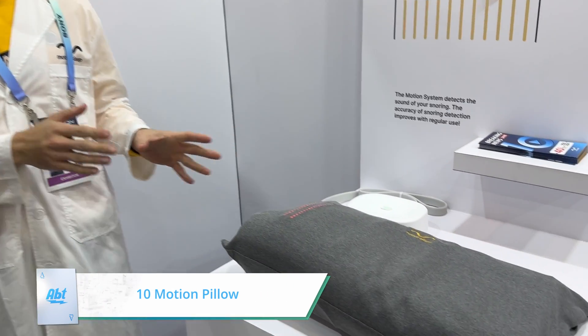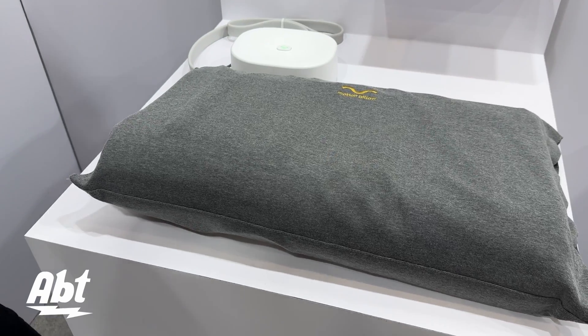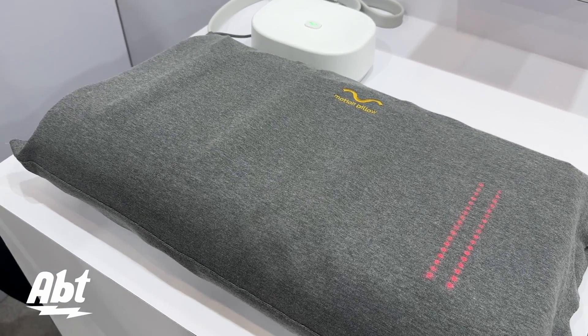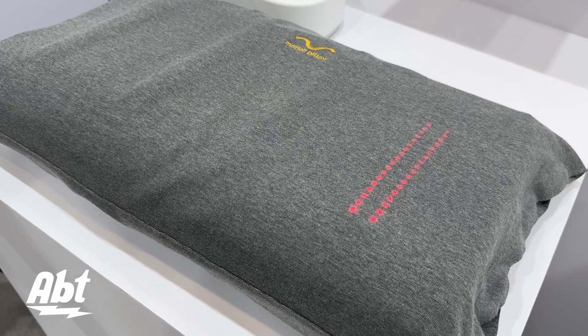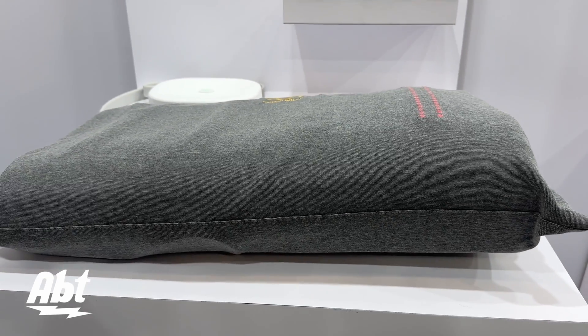What we're looking at here is the Motion Pillow. This is the pillow that's designed to stop snoring. The way it does that is by using AI software that listens for your snoring patterns, detects that you've begun to snore, and then moves your head into a new position, reopening your airway and stopping your snoring without ever waking you up.